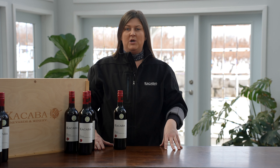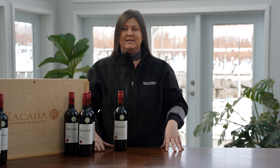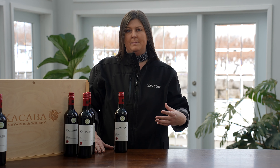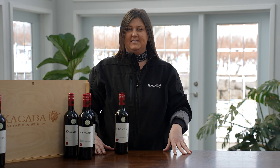Cab Sauv adds structure, firmness, some chocolatey notes with a bit of cassis. Cabernet Franc will add some spice and some red fruit. Cabernet Franc also rounds out the mid palate, lifts the aromatics and adds some fresh acidity.